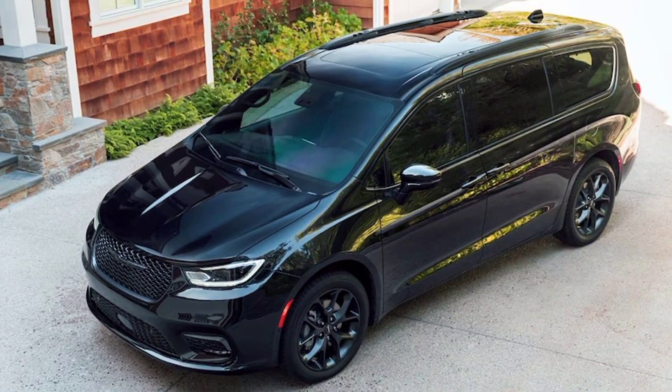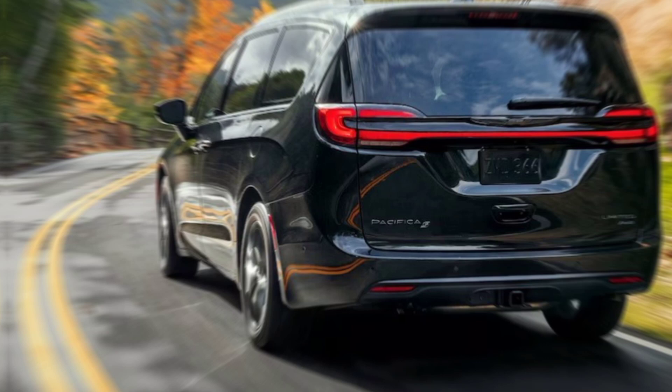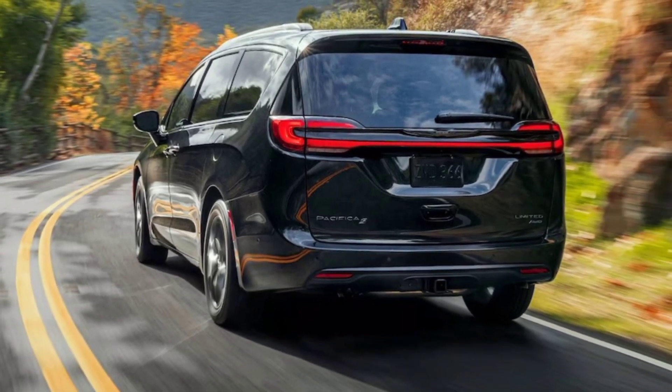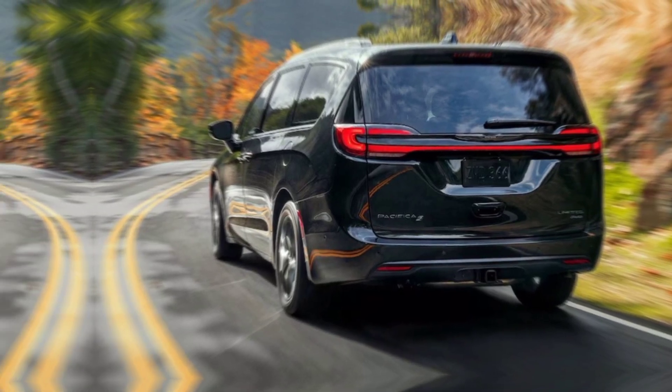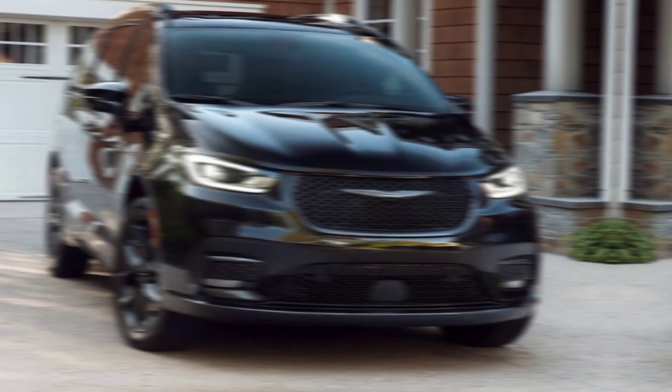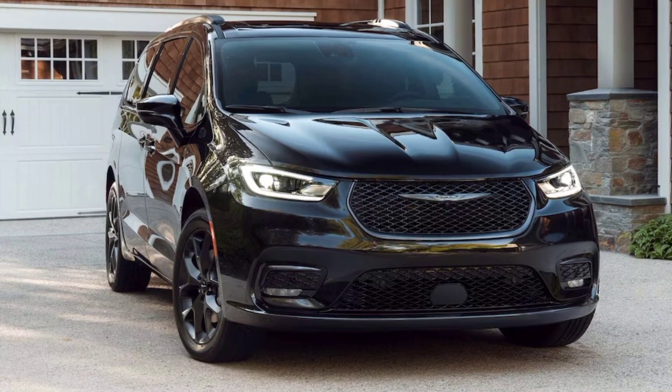The 2024 Chrysler Pacifica transcends the minivan stereotype. It's a versatile, comfortable, and technologically advanced companion for all your family adventures. So if you're looking for a vehicle that seamlessly blends style, functionality, and safety, the Pacifica is definitely worth a closer look.